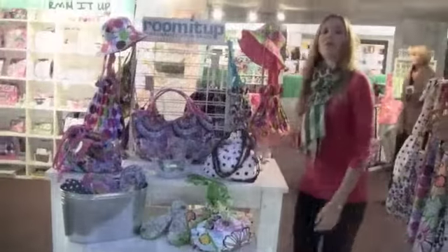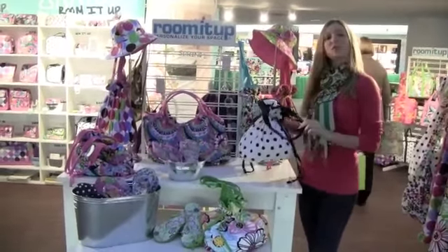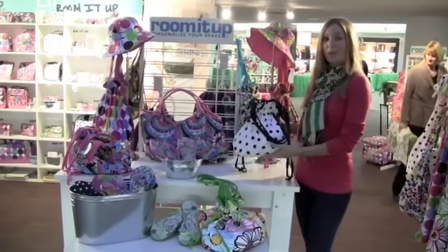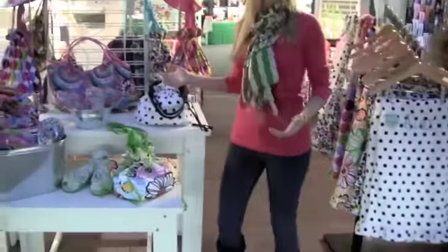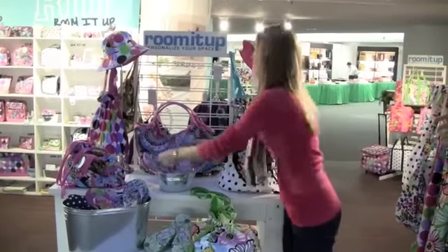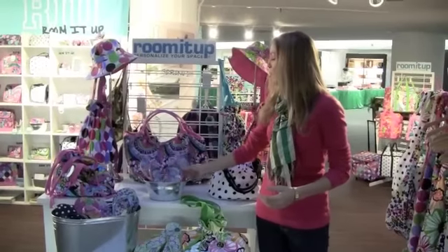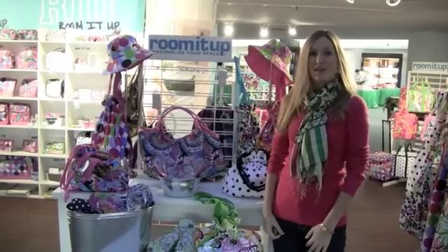Here we have one of our most popular items, the drawstring towel bag. It comes with a full size beach towel inside, a really popular item for spring. Also new this season, we're starting with our flip flops. They come in all of the new cute spring prints and they're a great item for the beach.